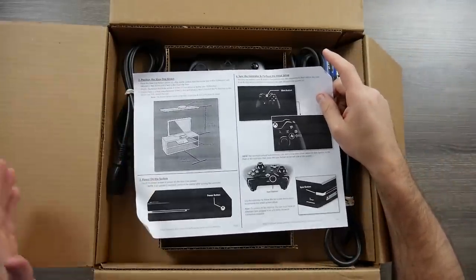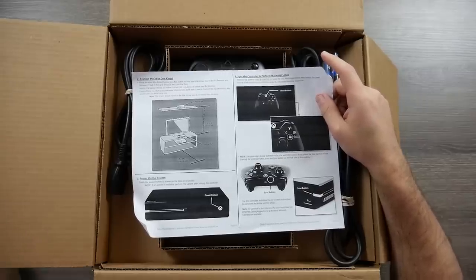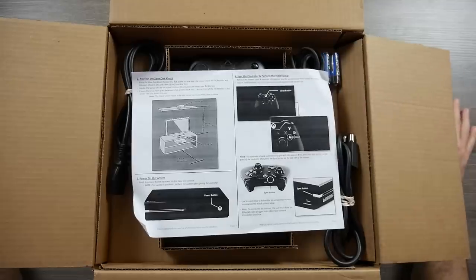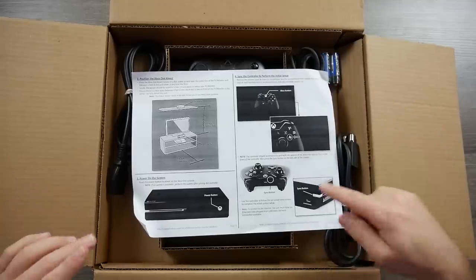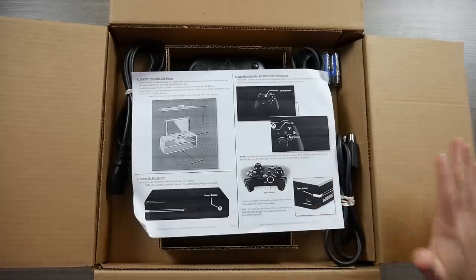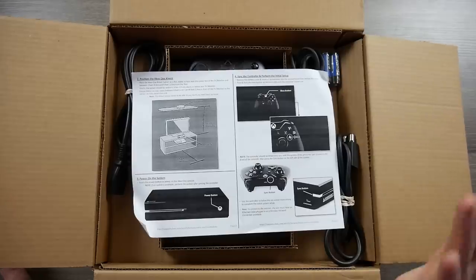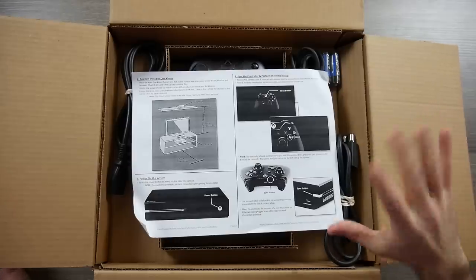There are parents, moms, dads, brothers, sisters — whoever buys it for another person who may not have the knowledge to go with it, may not know how to hook it up. There might be little things like using the sync button on the controller and then on the side of the system. Trust me, I dealt with this over the phone a lot at different stores — I would act as tech support quite a bit.